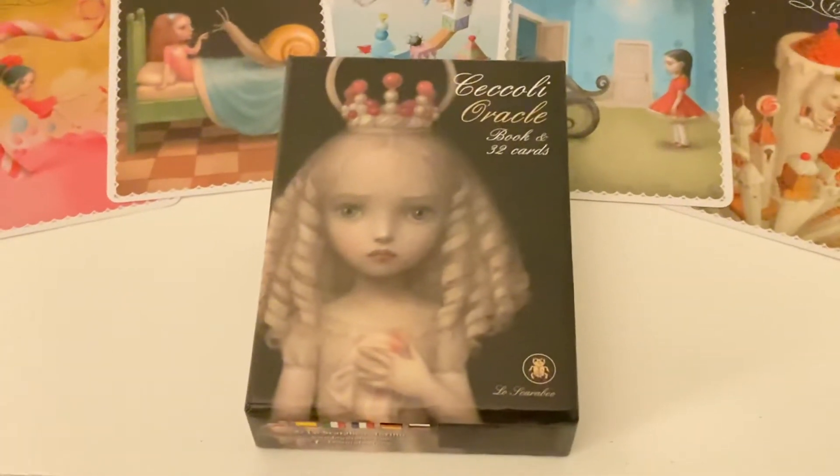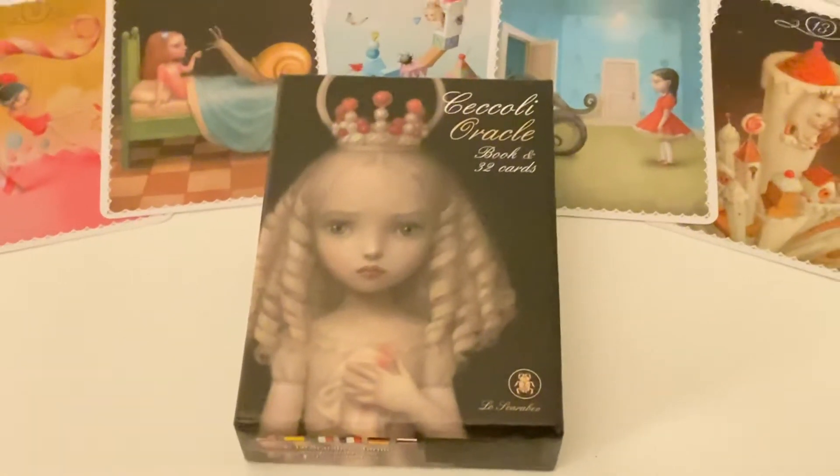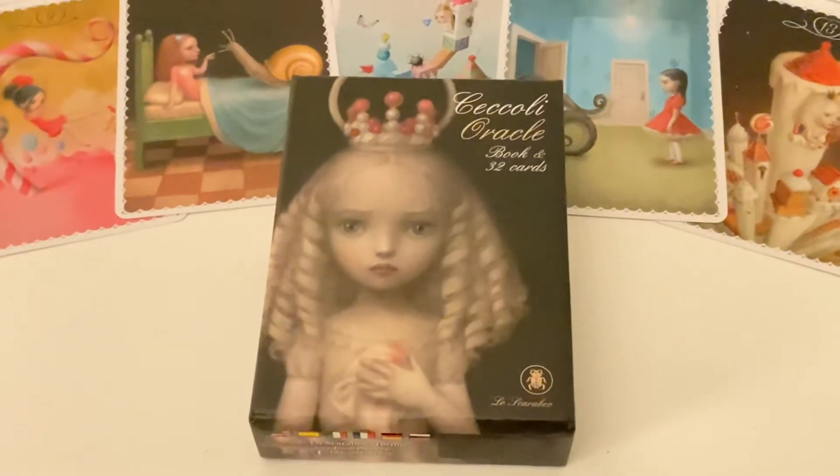Recently I was watching a video where someone did a review of the tarot, which I plan on getting later on. It's gorgeous — it's been on my list for ages.